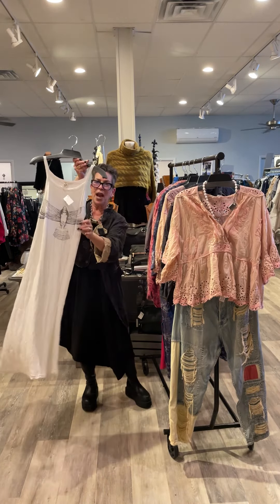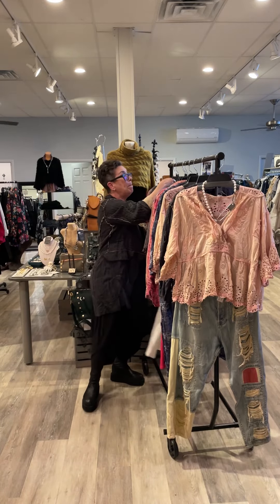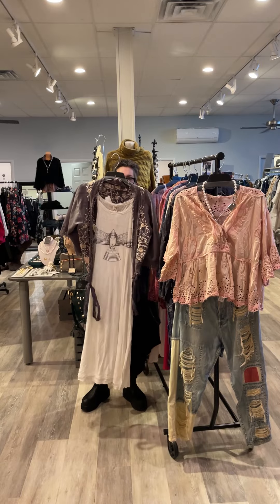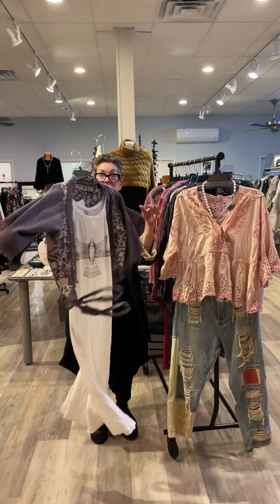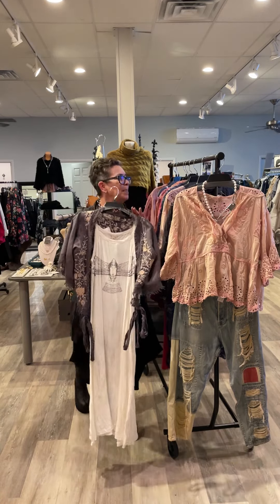Lana tank dress. Yes, it's a little tank dress, but it goes right back to whatever you have from Magnolia Pearl in your closet. If you love this look as much as I do, it's on the website.